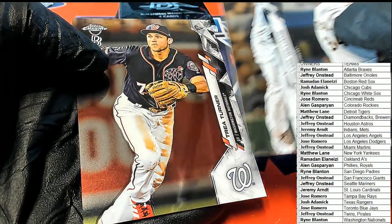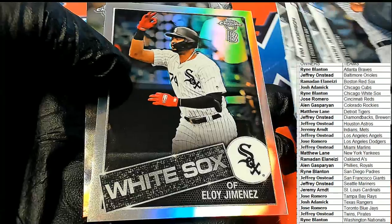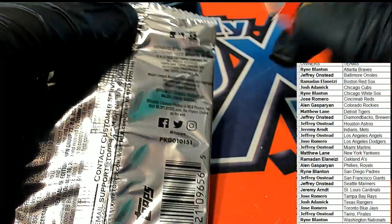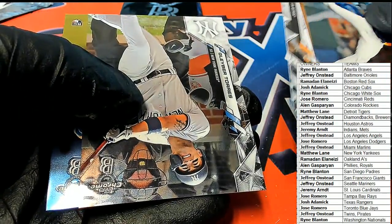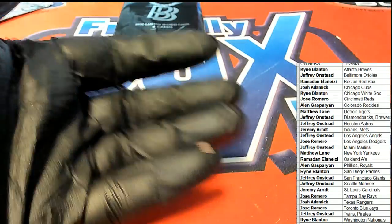Nice Pete Alonso. Let's see what else is coming out of here — good luck everybody. Tim Anderson, and a nice White Sox one right there. We are looking for a Luis Robert; I was hoping that would be a Luis Robert. White Sox are big. Nice Bo Bichette — Toronto is big in this break.